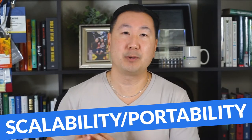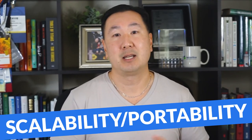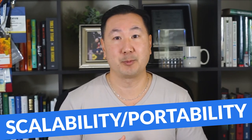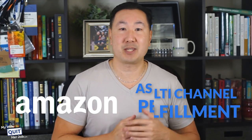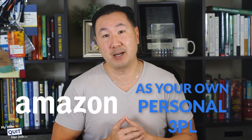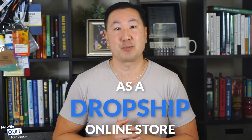In terms of scalability and portability, selling private label has similar downsides to selling wholesale in that you have to deal with inventory and fulfillment. However, because your margins are significantly higher, you can sell on Amazon and use Amazon as your primary fulfillment center. Amazon multi-channel fulfillment allows you to use Amazon as your own personal 3PL — when an order comes in, your shopping cart will notify Amazon, and then Amazon will ship your product to the end customer. By leveraging Amazon or a 3PL, selling private label products can be as scalable as a drop shipped online store.